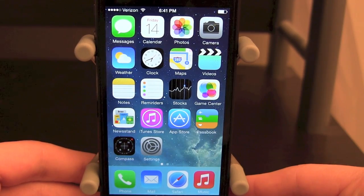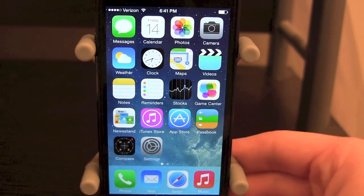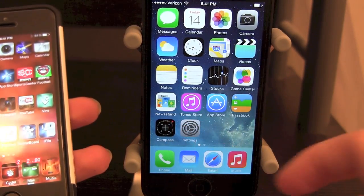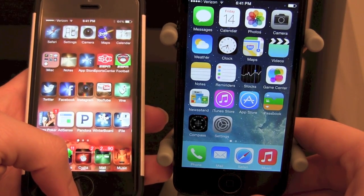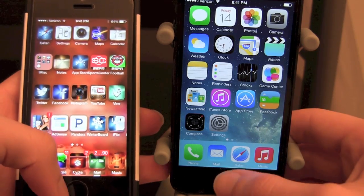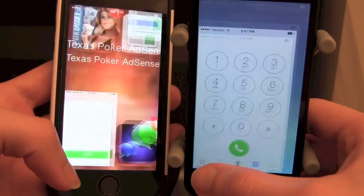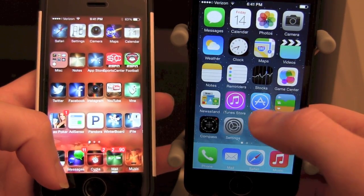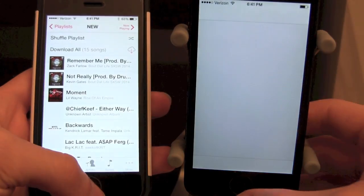The very first thing I noticed after installing iOS 7.1 is the improved performance. I'm bringing my iPhone 5 — which I installed iOS 7.1 on — to show the difference. The animation speeds in iOS 7.1 are greatly improved. We're going to open the phone application at the same time, and as you can see it opens up a lot quicker on iOS 7.1. This is an iPhone 5 compared to the iPhone 5s.